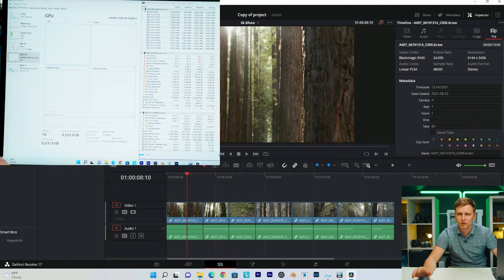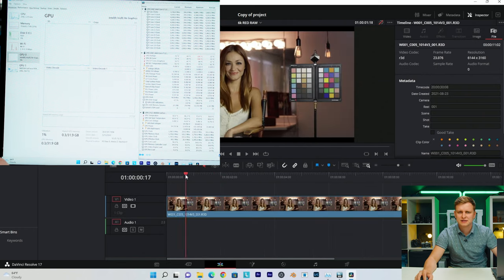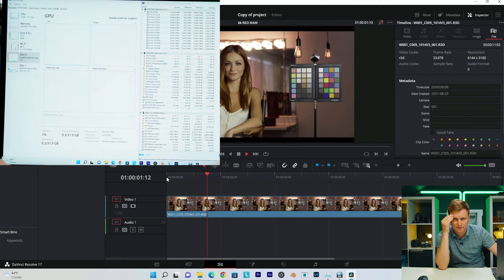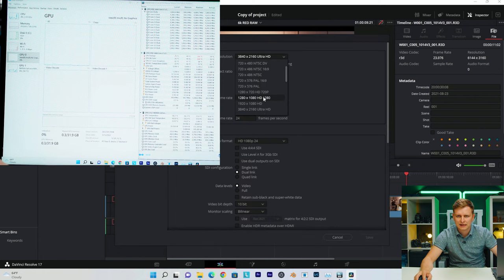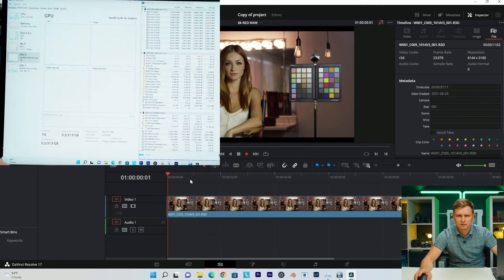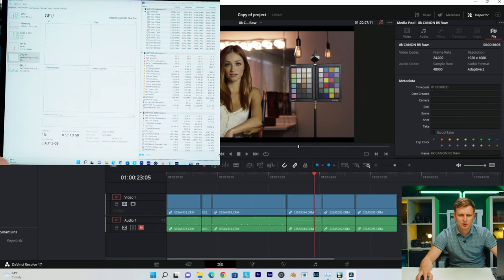RED RAW doesn't quite work so well on DaVinci Resolve — I think RED RAW worked a little bit better on Premiere Pro. This is 6K RED RAW. Pressing play — it's an absolute slideshow, can't play it back at all. Even switching to a 1080p timeline — still a bit too hard to play back. Nope, it didn't manage it.